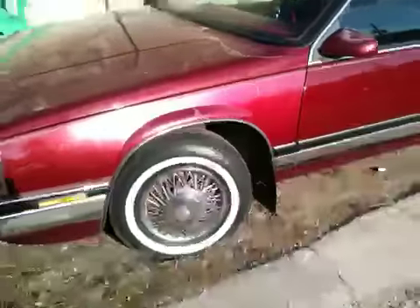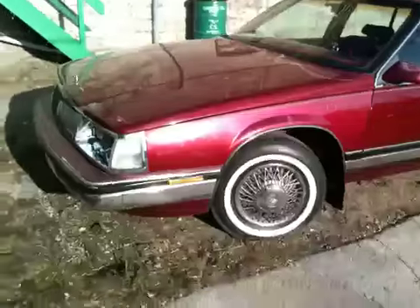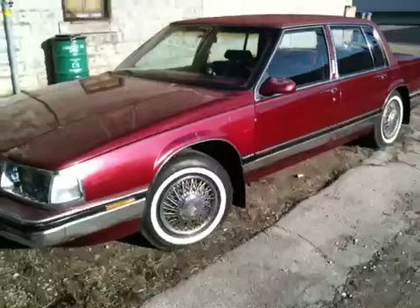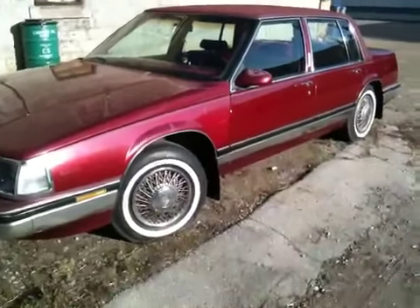Anyways guys, I hope you enjoyed this video. That is the exterior update on the car. I don't think I missed anything, but if I did just comment and I'll see if I can make another video on it. Hope you guys enjoyed this video. Rate, comment, subscribe. 19, baby. Peace — see you guys in the next video.